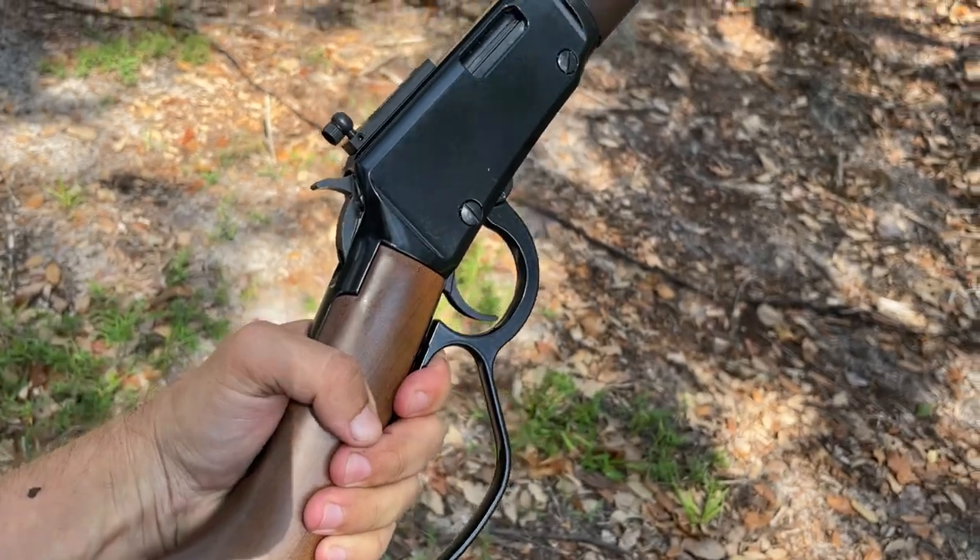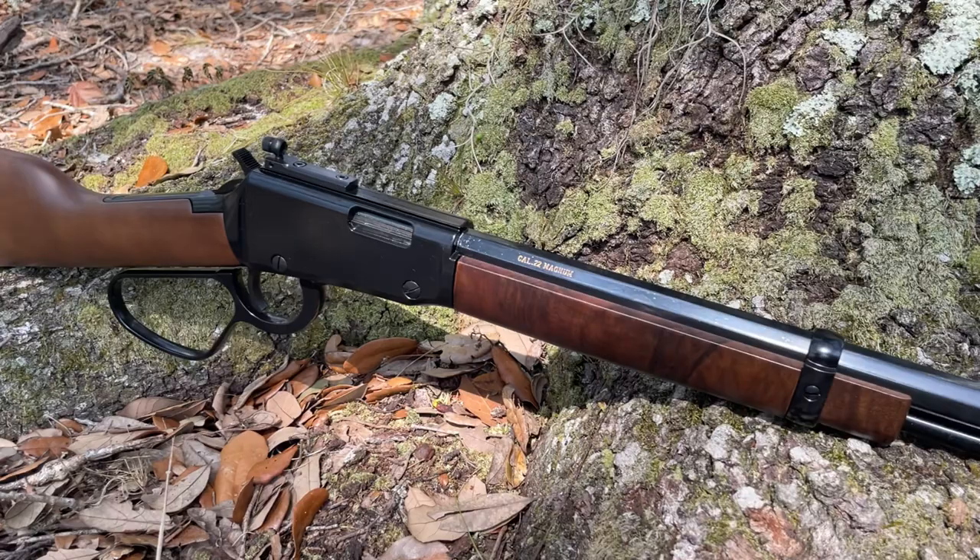Hey guys, welcome back to Pines to Palms. I got myself a new gun here. It's a Henry Small Game Carbine .22 Magnum and this thing is absolutely sweet.